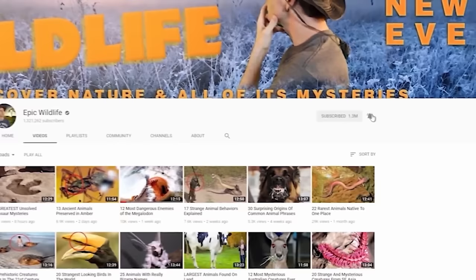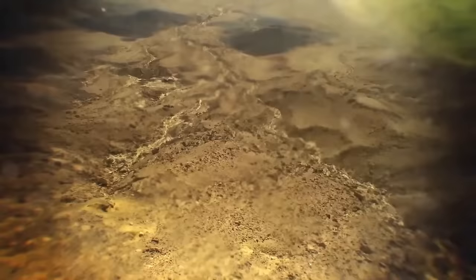Be sure to subscribe if you haven't already, and let me know your favourite animal from Madagascar in the comments below.